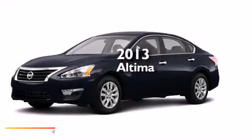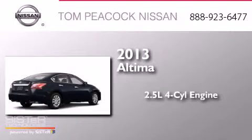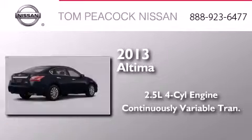This is a brand-new 2013 Nissan Altima. It has a 2.5-liter four-cylinder engine and a continuously variable transmission.